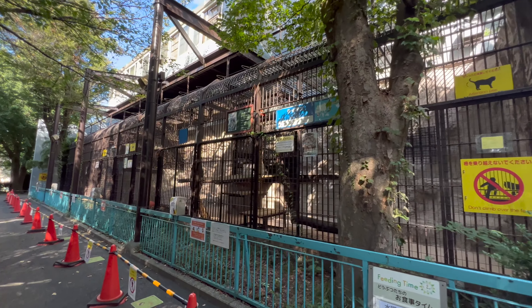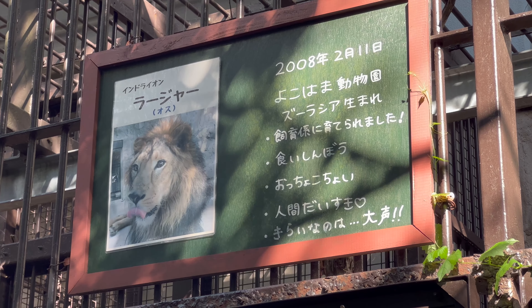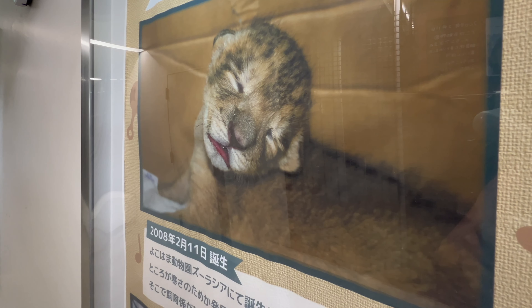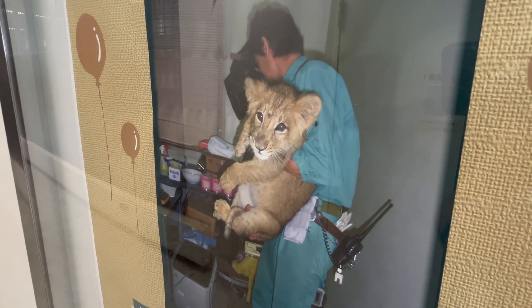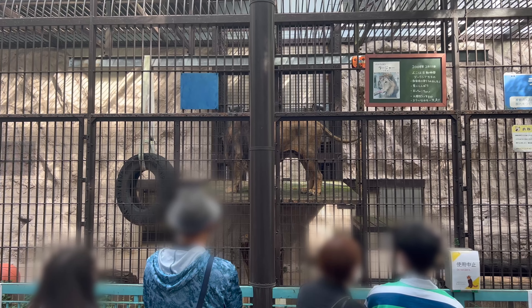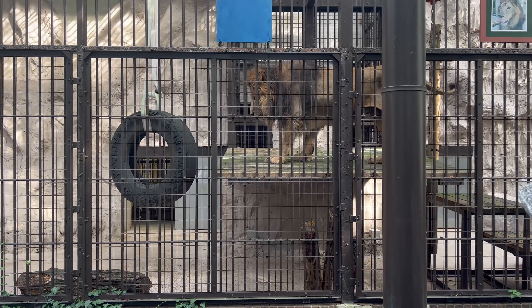Nogeyama Zoo opened in 1951. There are lots of things to see here, like this classic train. You can even go inside — kids will love playing in the driver's seat.